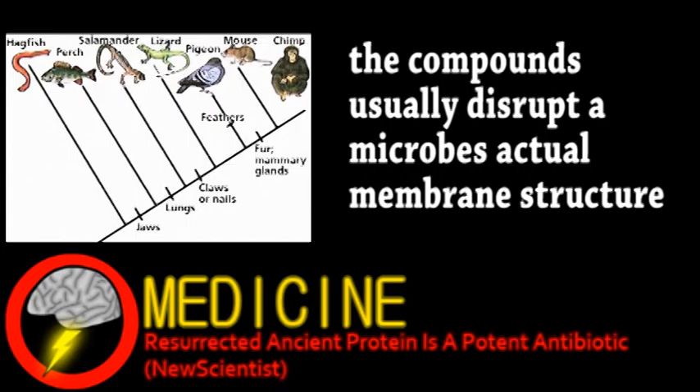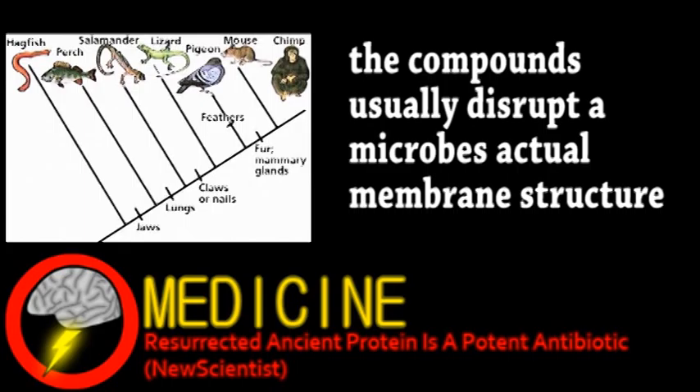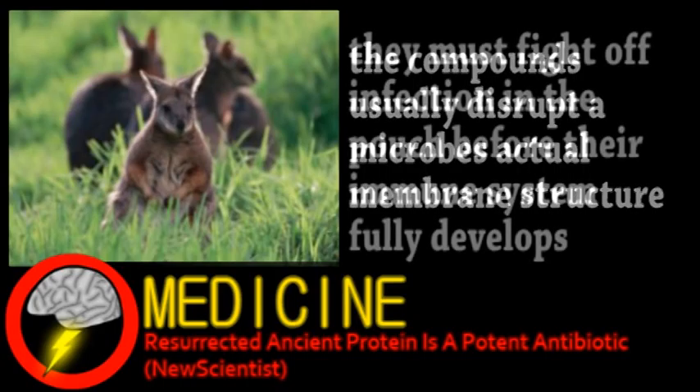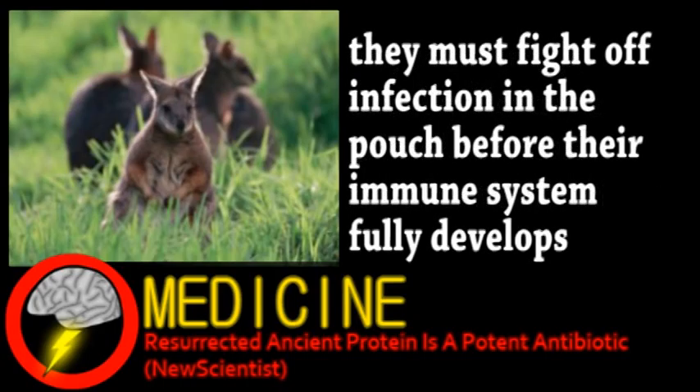So the researchers turned to marsupials. Wallabies are born very early on and rely on an innate immune system. An extremely potent compound was reverse-engineered from five genes used in the wallabies' innate immune system, showing effectiveness against six out of seven highly resistant bacteria.